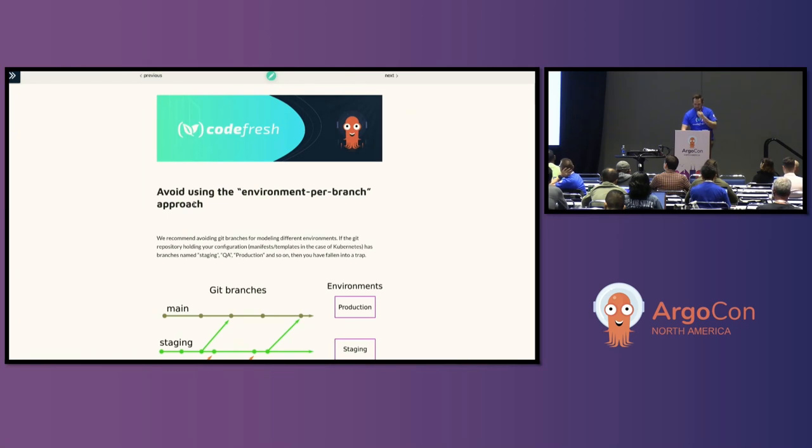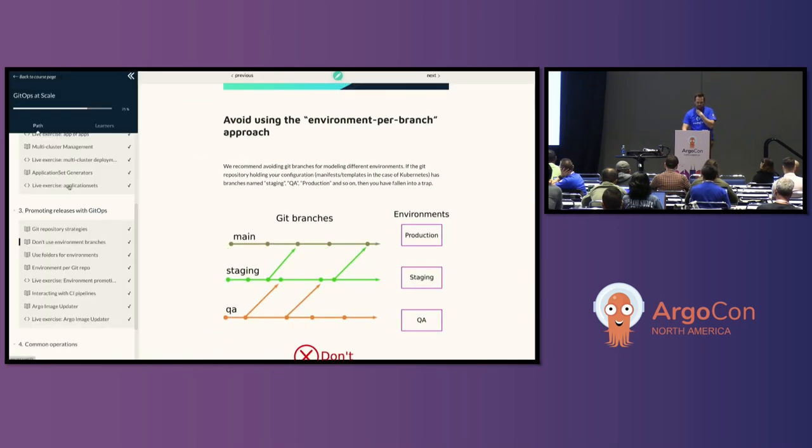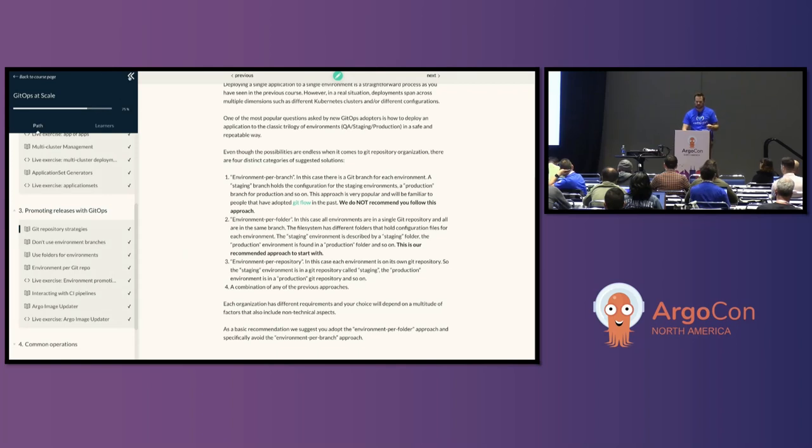The first thing you want to know is that there are a number of different strategies for managing your GitOps repositories. When we talk about a GitOps repository, we mean where you store not only your Kubernetes manifests, Helm charts, or Kustomizations, but also the application definitions themselves. Typically you have a repo for building a binary with a Dockerfile and building an image, and then a separate repo for GitOps that is the source of truth for your applications. They should be separate repos right off the bat.